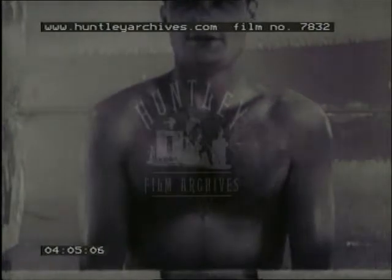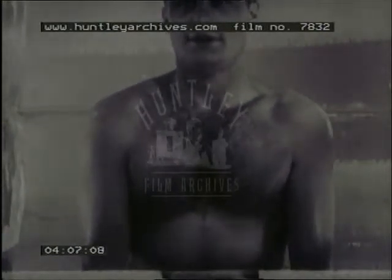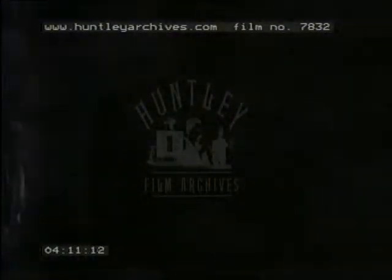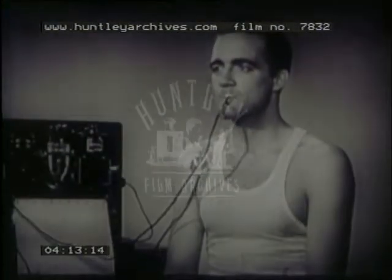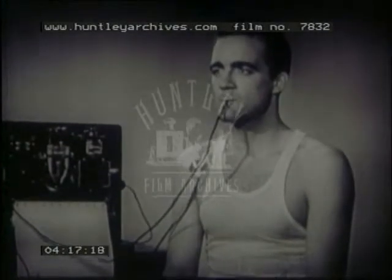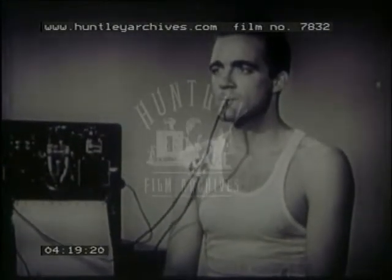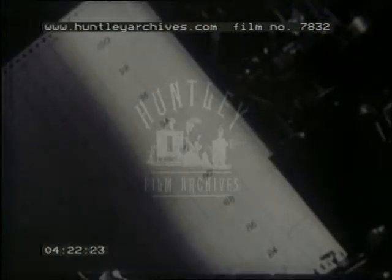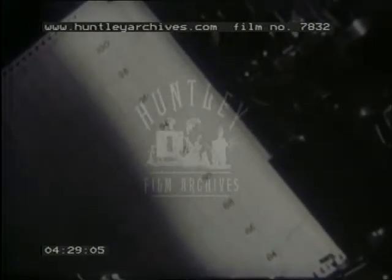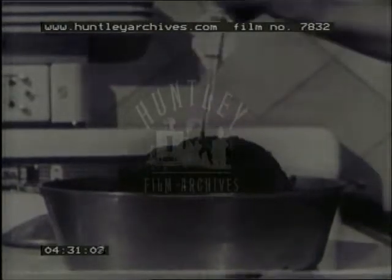But when the external temperature is very low, involuntary spasmodic contractions of the muscles occur, which increases the heat production in the body. Heat loss is regulated in conjunction with heat production. We are now recording the temperatures at the surface of and inside the body. The greatest heat loss occurs by radiation. There is about 15 degrees difference between the internal and the surface temperatures.